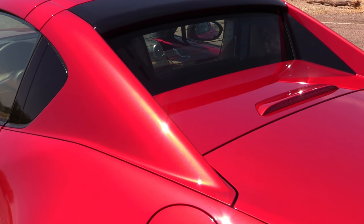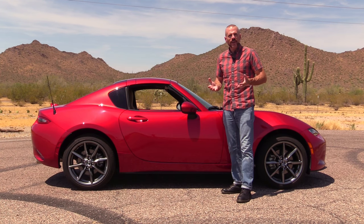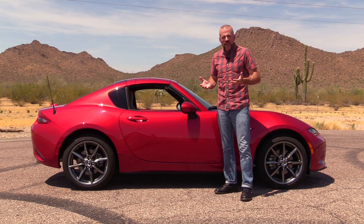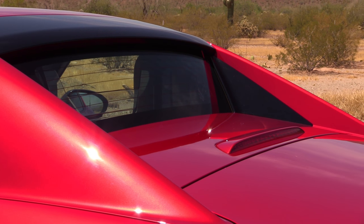The thing that really separates the RF from the standard MX-5 Miata convertible is this top. What we have here is what appears to be a hard top MX-5. You've got a nice fastback roofline that looks pretty sexy. At first, just like the styling of the original car, it didn't quite sit well with me, but now, especially looking at it from the rear three-quarter view, I really do like it.